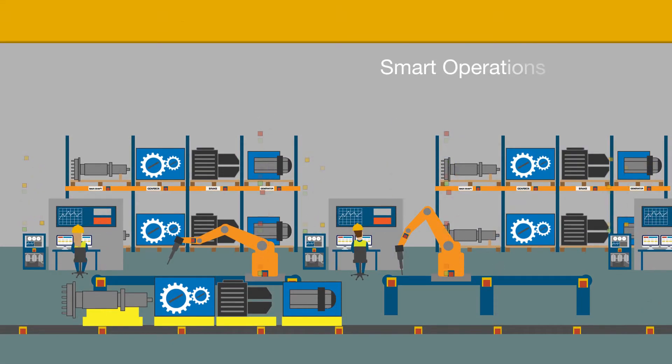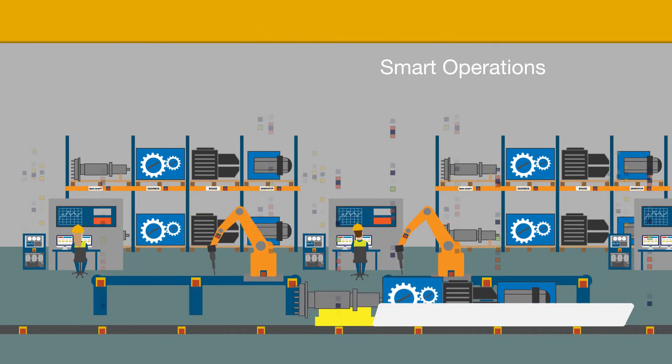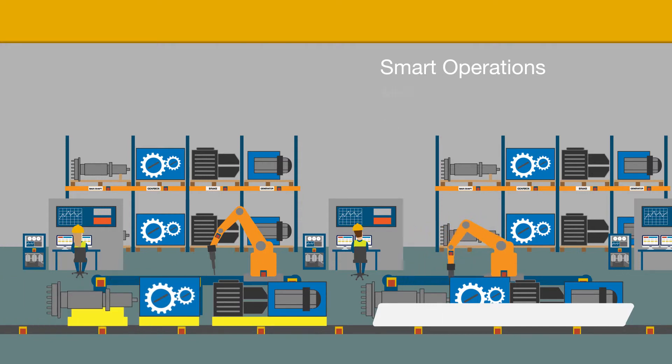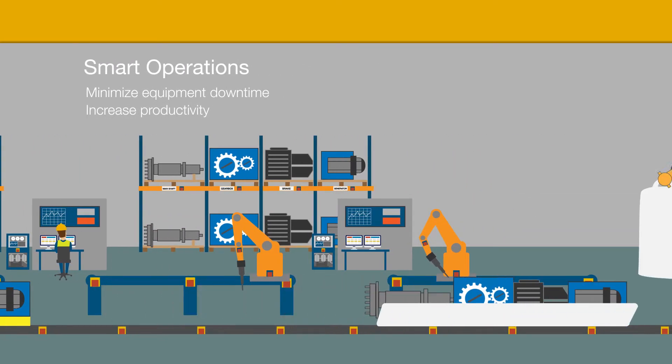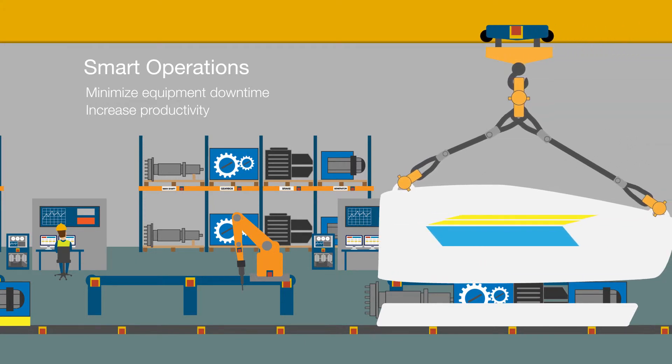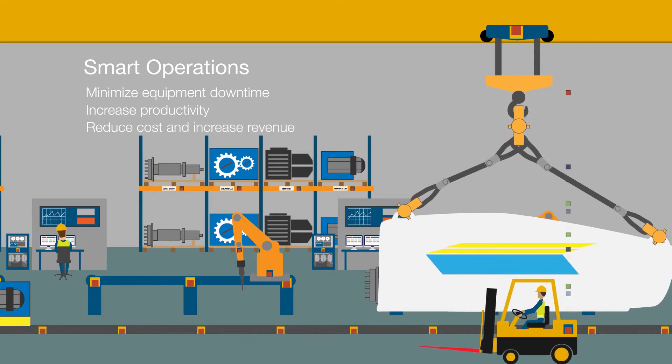Smart Operations supports everything from manufacturing shop floors to virtually any product or service. It can help you minimize equipment downtime and increase productivity with enhanced supply chain and operations management. Through improved asset utilization, you can also increase revenue.